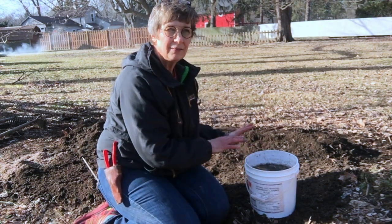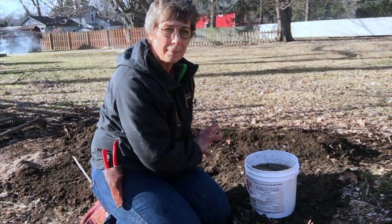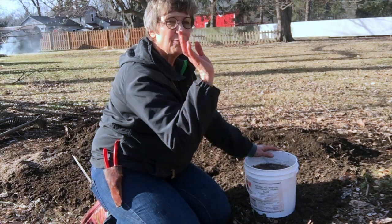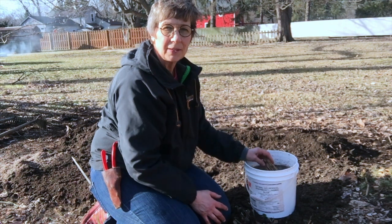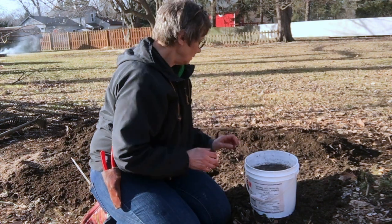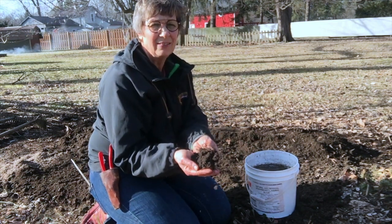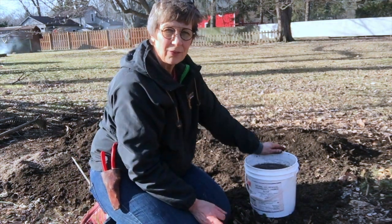A couple videos ago I took out a hydrangea that was here — in fact I think there were two of them. Dug them out, put them in the back. There's been a lot of stuff going on here, and I decided to put asparagus in. It wasn't my original plan, but we have just the best soil. I have sandy loamy soil and I've amended this soil for 30 years.